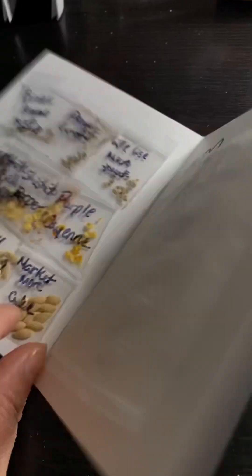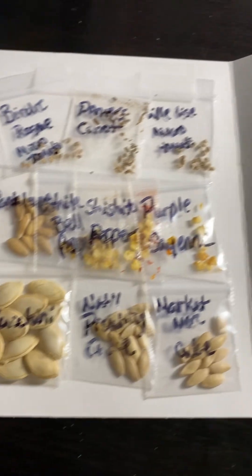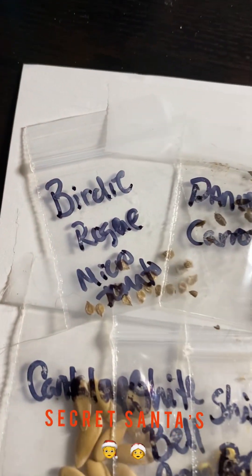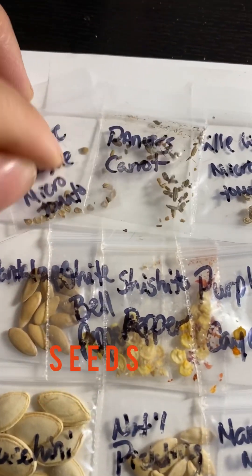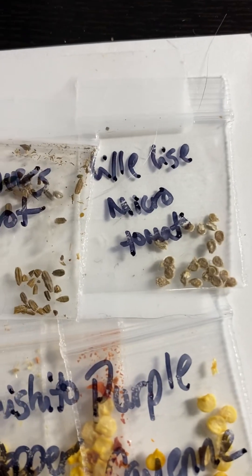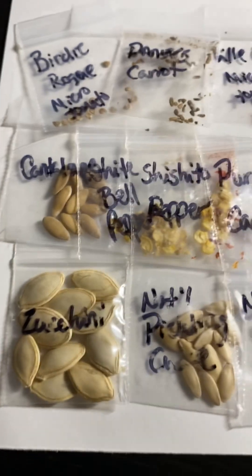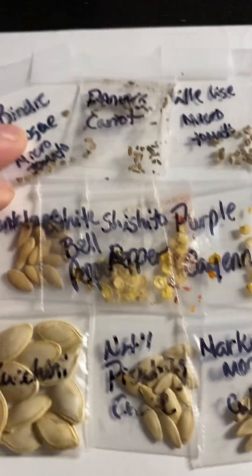Welcome to my channel! I wanted to share this video about seed collections. I joined a few Facebook seed trade, exchange, and giveaway groups, and they have a secret santa seed sendout. This is what I received — a few envelopes of seeds from secret santa.